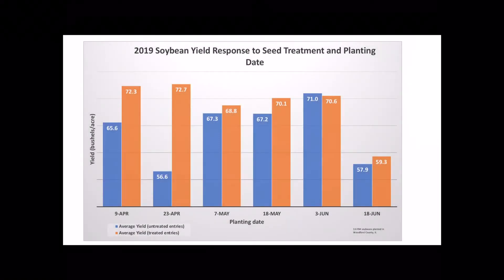As we start to look at this data, one of the first things we see is we did not see a really large increase in yield in the earlier planting dates. Typically we would see a little more of a regular curve.